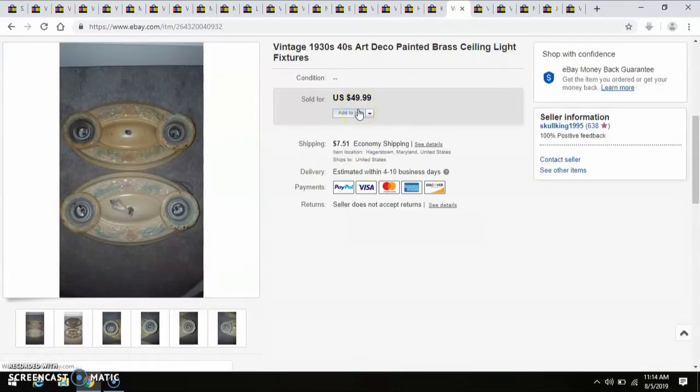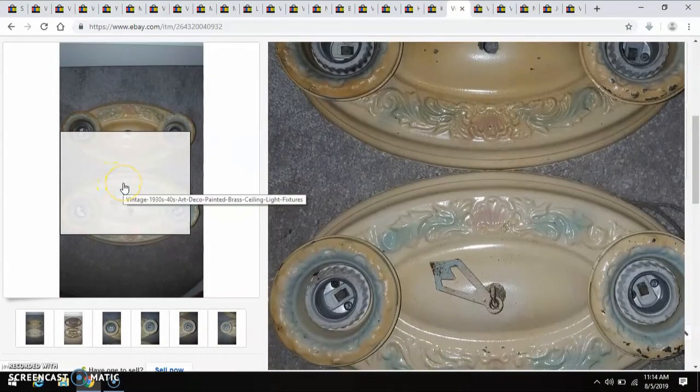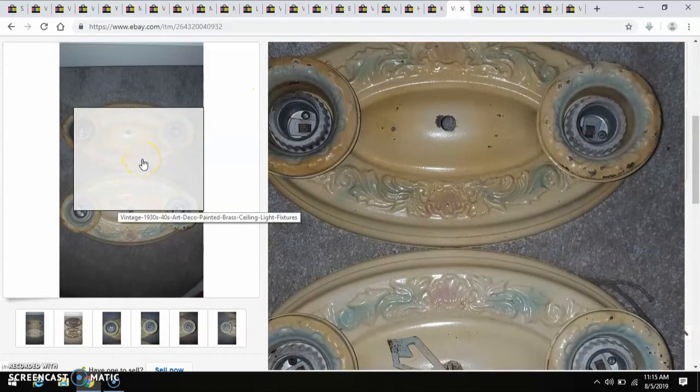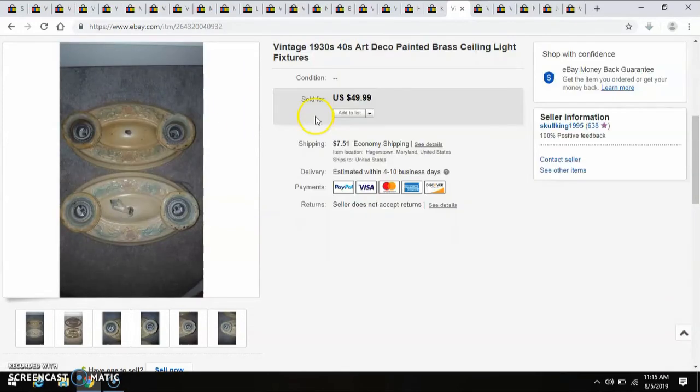These were a really good pickup — these are Art Deco Painted Brass Ceiling Light Fixtures. I paid $20 for three of them, so that's roughly $6 and some change each. I sold them for $50, and I hope whoever bought these is putting them to great use.